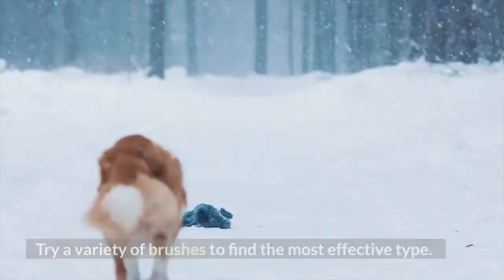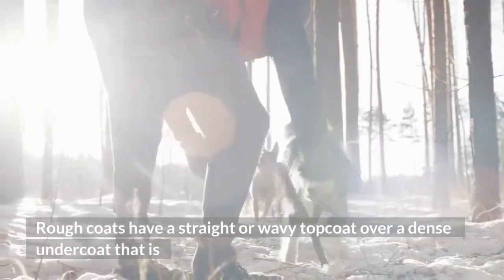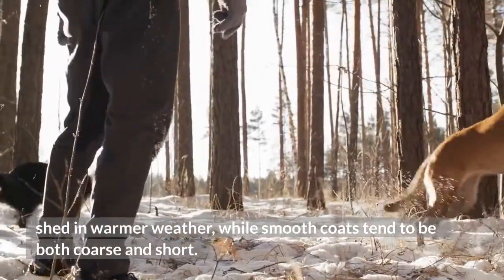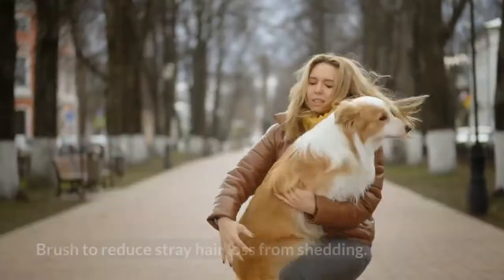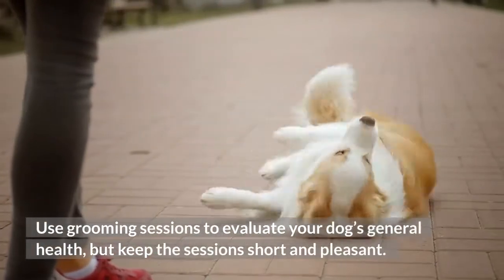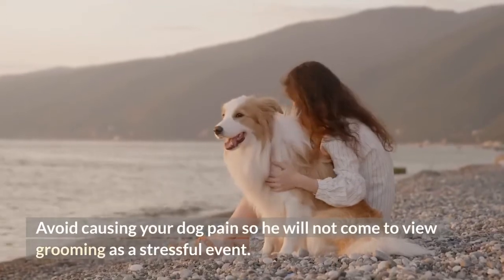Step 5: Groom your dog weekly. Try a variety of brushes to find the most effective type. The breed has three different types of coats: rough, medium and smooth. Rough coats have a straight or wavy top coat over a dense undercoat that is shed in warmer weather, while smooth coats tend to be both coarse and short. Feathered areas attract burrs and plant debris, and some dogs' coats tend to mat, so your pet may need brushing daily or every other day. Brush to reduce stray hair loss from shedding. Use grooming sessions to evaluate your dog's general health, but keep the sessions short and pleasant. Offer rewards for good behavior and avoid causing your dog pain so he will not come to view grooming as a stressful event.